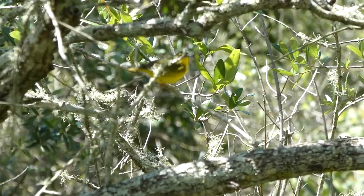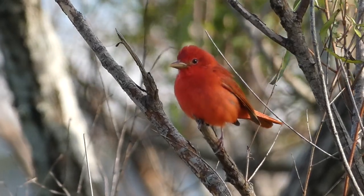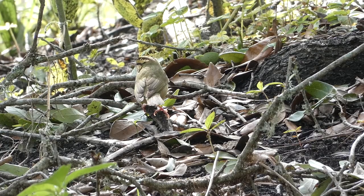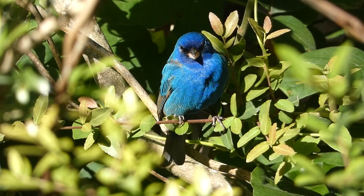All in all, Grand Isle is a great place to view a variety of amazing birds during their incredible migration. The colorful and unique species I saw today are just a handful of the avian visitors that stop and use the resources here, and I'm excited to see more of them in the future. Thanks for watching — we'll see you next time on Badgerland Birding.